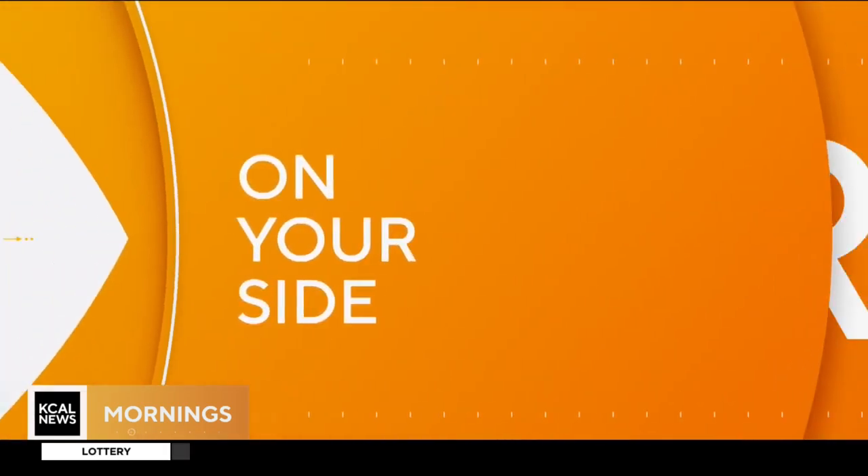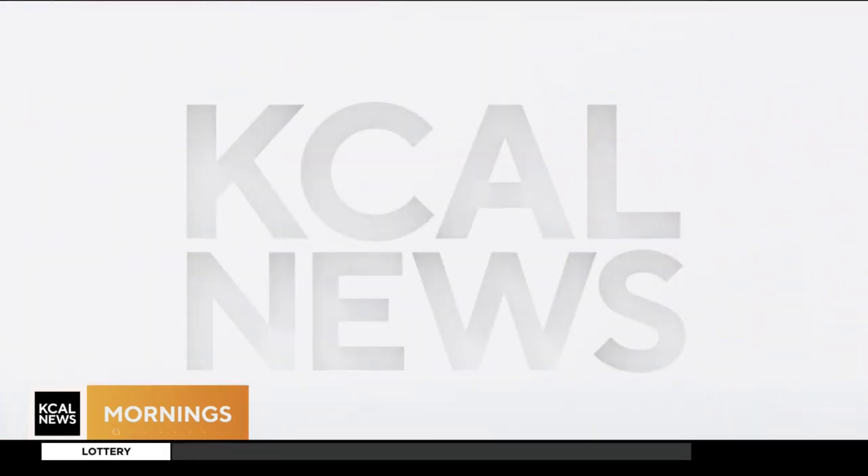Do you guys remember that scene in Ferris Bueller's Day Off — one of my favorite movies — where they roll back the odometer? Well, it's happening outside of just the 80s classic.